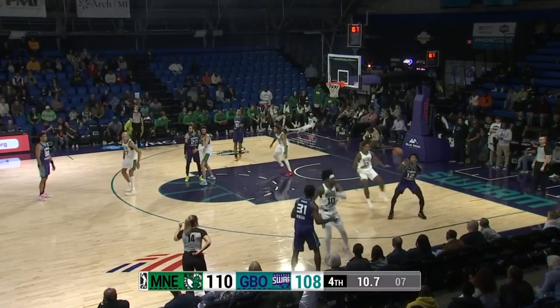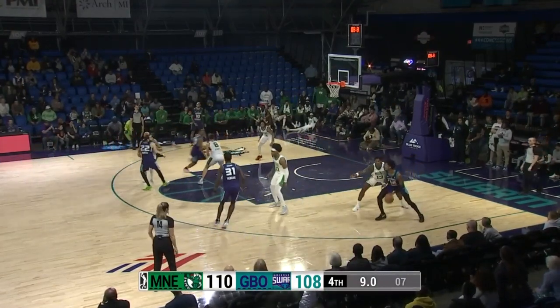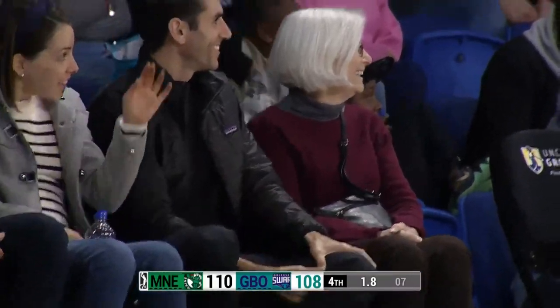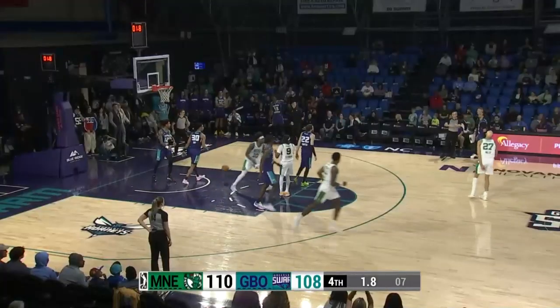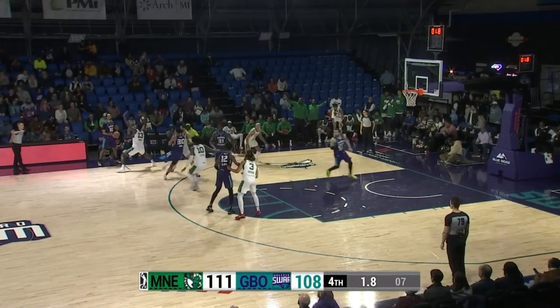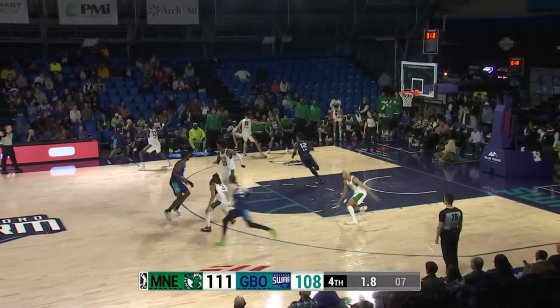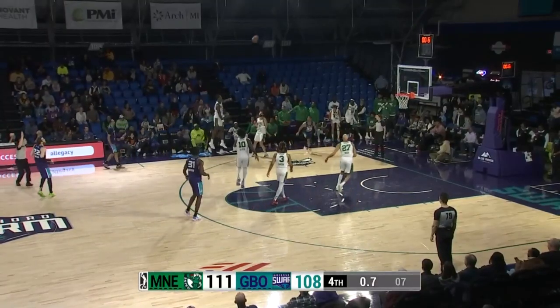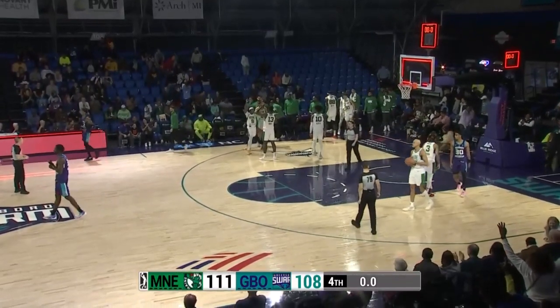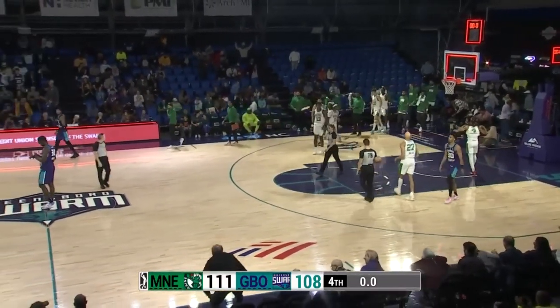Mensah to inbound, finds Black in the short corner right. Down to eight seconds, they get it to Hunter right side. One free throw attempt — puts it up with the right hand and it's good. Point number 23 in the game for Stewart. Swarm need a three. Bailey looking, needs to find someone, bullet pass inside to Black. Turn-around shot, left side for three — it's missing! Too strong! And that is it — the Maine Celtics win!